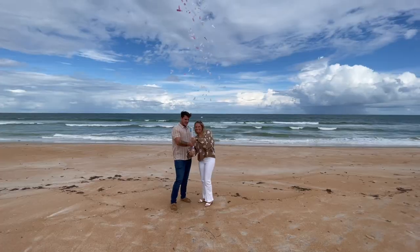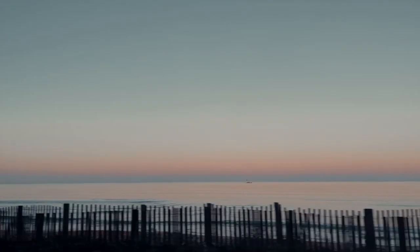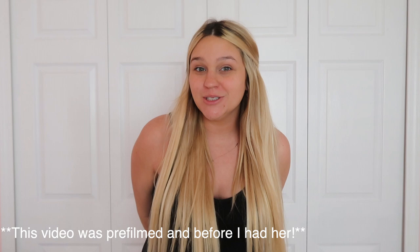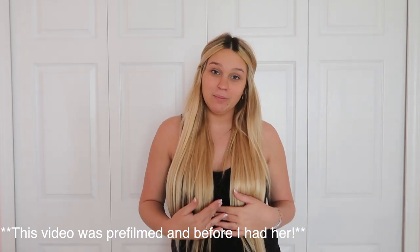Hi guys, what's up? It's Natalie. Welcome back to my YouTube channel. So in today's video, I'm doing everything I have bought for baby girl — slash what we've gotten clothing wise. I've been wanting to do this video so badly for the longest time and I'm so excited I'm doing it today.